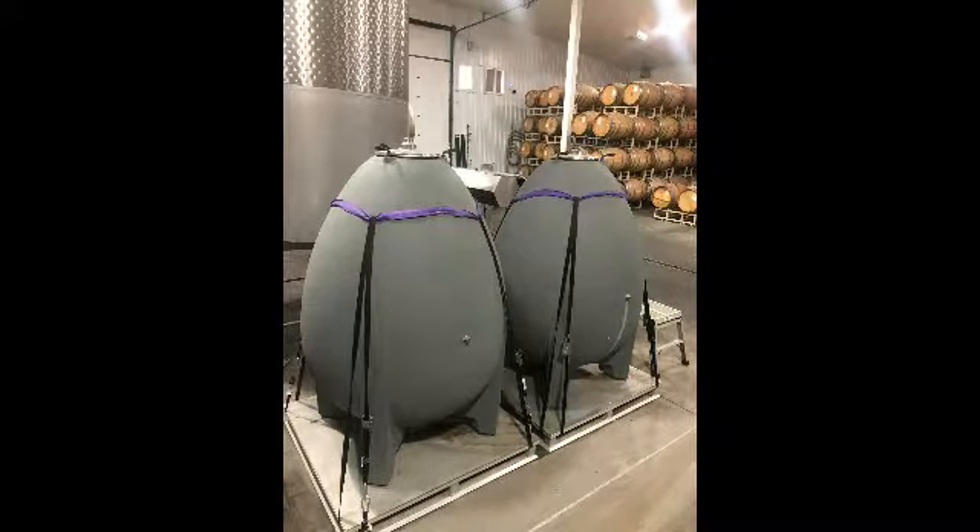It has a little bit of neutral oak, but also 10% cement egg. Some of you may have heard of the cement egg — we have two of them, they're pretty cool. They're durable, not like a barrel, and they give a texture, a different mouthfeel than a barrel. With a barrel you get oak; with the cement egg you just get more texture.